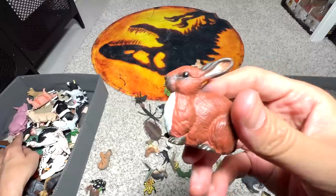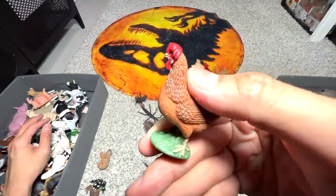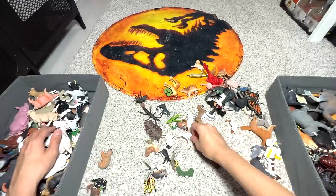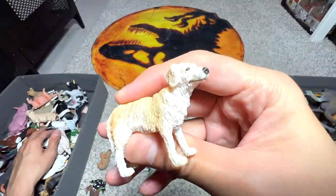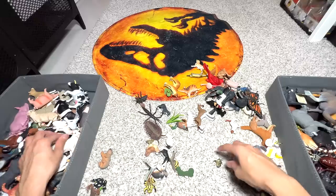A rabbit — extremely cute. And what do we have right here? Another chicken — a hen. Golden retriever — not the best looking figure, I would say; it doesn't look that accurate.